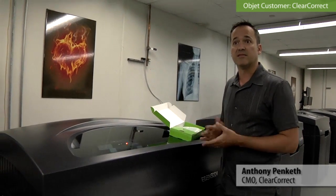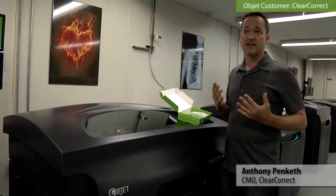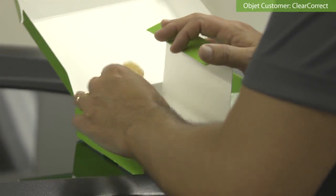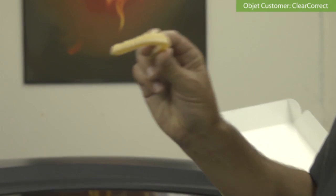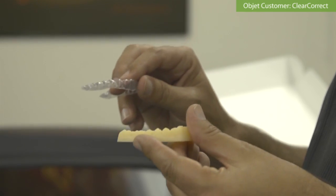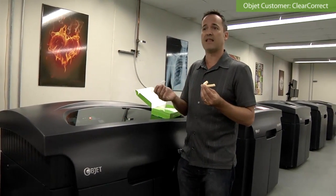We attend a lot of the dental conventions. We're at a lot of the trade shows. We have a lot of doctors coming up to the booth and asking about ClearCorrect. And when we show them our product and how we're different, and we show them that they get this Objet model with the clear aligners, they love it — they're sold. You actually send this to us so we can have it with them, and they love it.